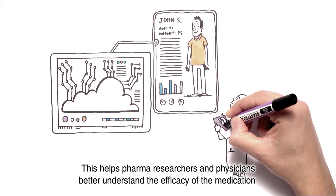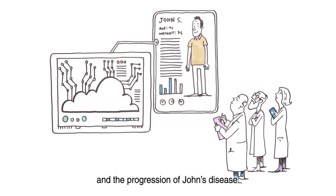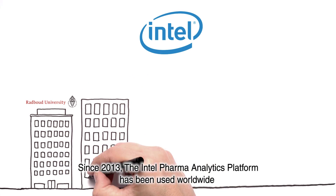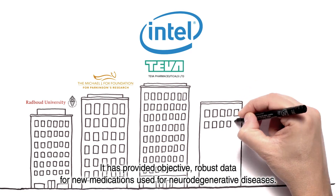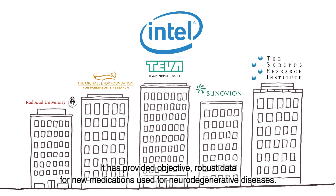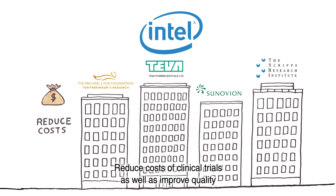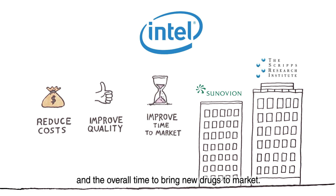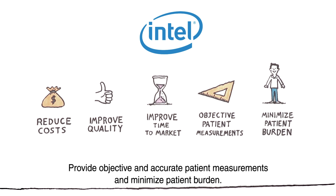This helps pharma researchers and physicians better understand the efficacy of the medication and the progression of John's disease. Since 2013, the Intel Pharma Analytics Platform has been used worldwide in dozens of important clinical trials. It has provided objective, robust data for new medications used for neurodegenerative diseases. The Intel Pharma Analytics Platform helps pharma companies reduce costs of clinical trials, improve quality and the overall time to bring new drugs to market, provide objective and accurate patient measurements, and minimize patient burden.